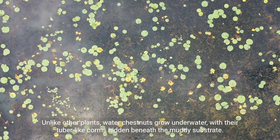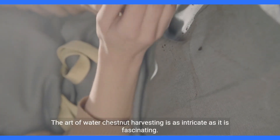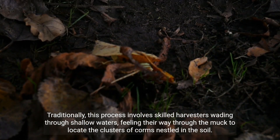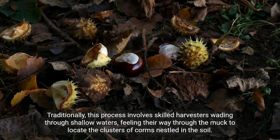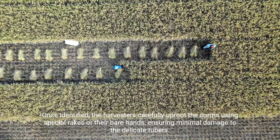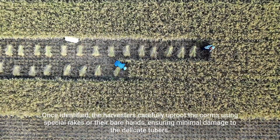Unlike other plants, water chestnuts grow underwater, with their tuber-like corms hidden beneath the muddy substrate. The art of water chestnut harvesting is as intricate as it is fascinating. Traditionally, this process involves skilled harvesters wading through shallow waters, feeling their way through the muck to locate the clusters of corms nestled in the soil. These clusters resemble submerged chestnut burrs, which give rise to the name water chestnut. Once identified, the harvesters carefully uproot the corms using special rakes or their bare hands, ensuring minimal damage to the delicate tubers.